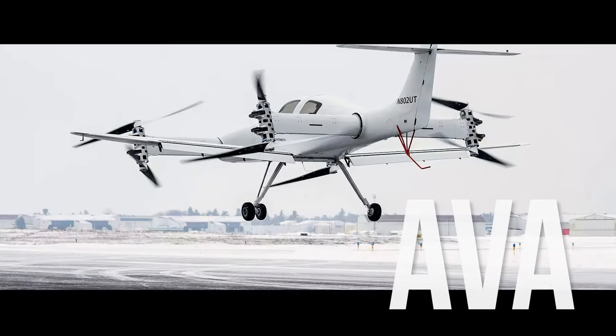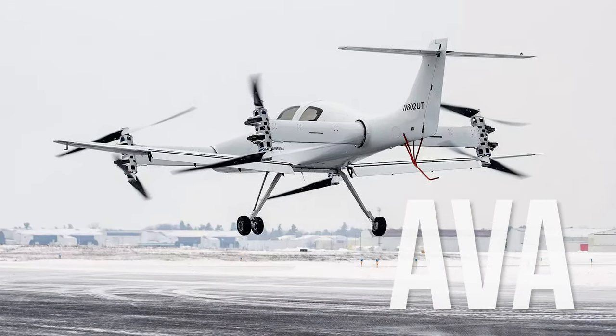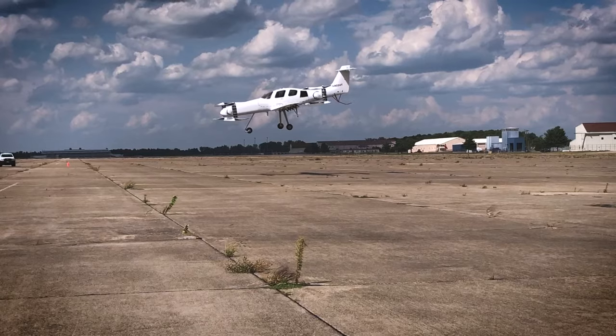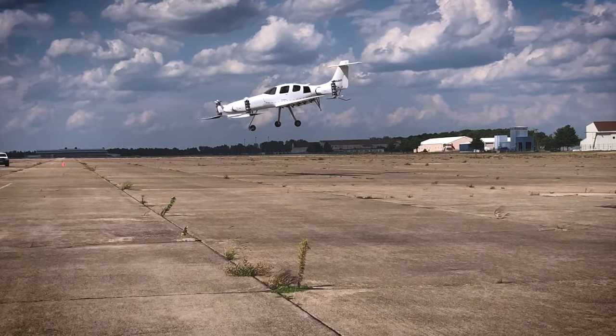We started with our first aircraft called AVA, which was an eight-rotor thrust-vectoring liquid-cooled aircraft. And we learned quickly what not to do in any VTOL aircraft.